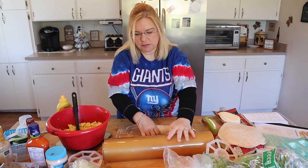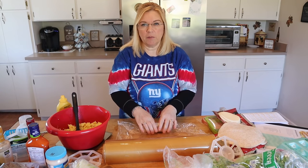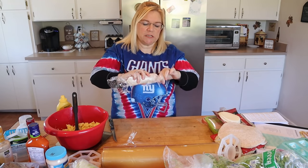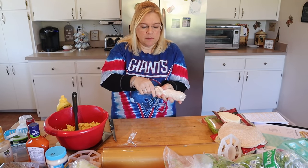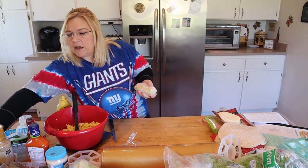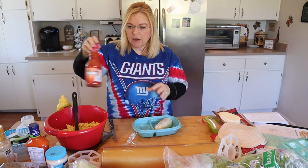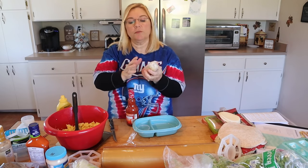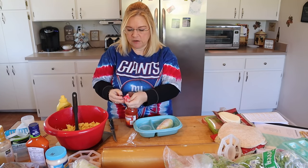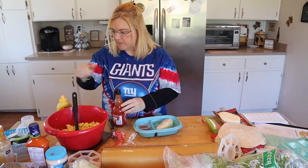Then I just wrap it up in some saran wrap. To reheat these, I just take it out of the plastic wrap, wrap it in a paper towel, and microwave it for about one minute. I always try and twist the ends so it kind of helps to keep it closed. Then I'm going to put each one in a little container and put some hot sauce in a dish so we'll have the hot sauce to go with it. If you don't like hot sauce, you could just leave it as is or wrap it in aluminum foil.